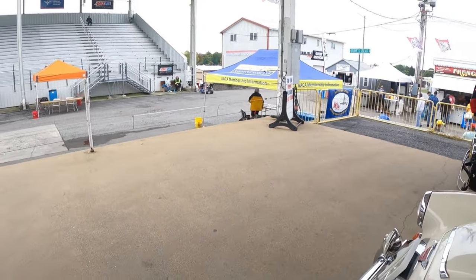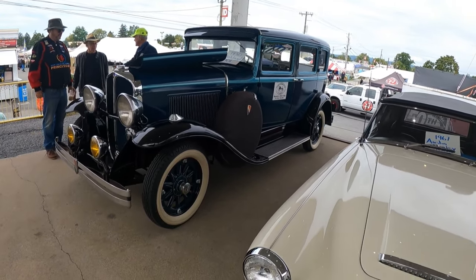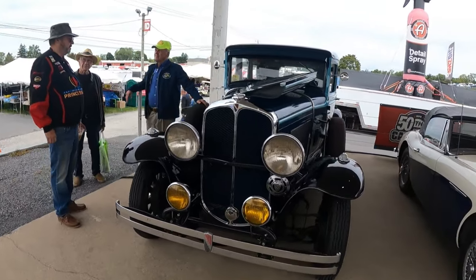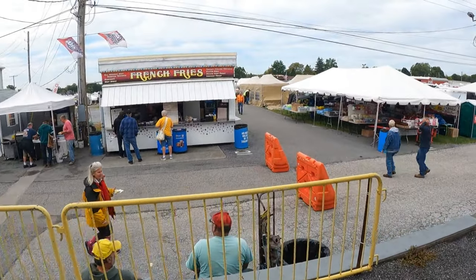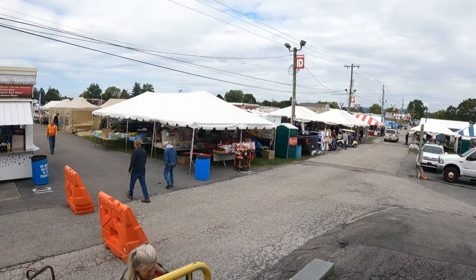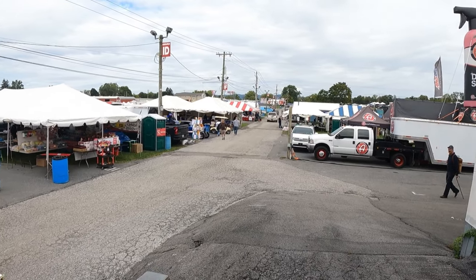Next to it is something I'm not familiar with at all — it's a 1930 Oakland, and it has a V8 flathead in it, I can see that. Pretty nice. I'm not sure how much more walking around I'm gonna do here; I'm gonna need to take a break soon and see what kind of deals I can find.